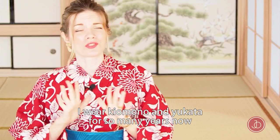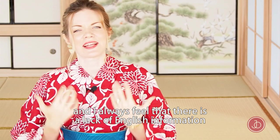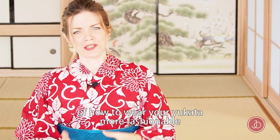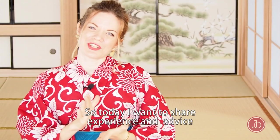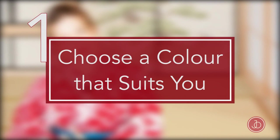I've worn kimono and yukata for so many years now and I always have the feeling that there is a lack of information out there about how to style your yukata more fashionably. So today I want to share some experience and advice with you, and I hope it helps you choose a color that suits you.